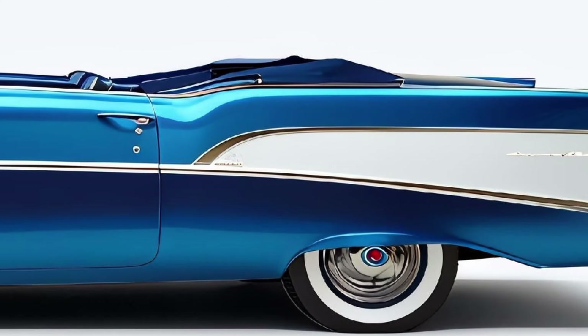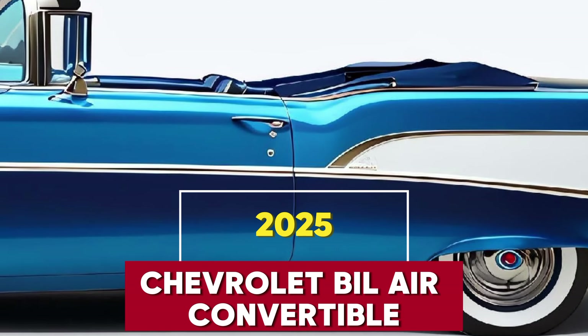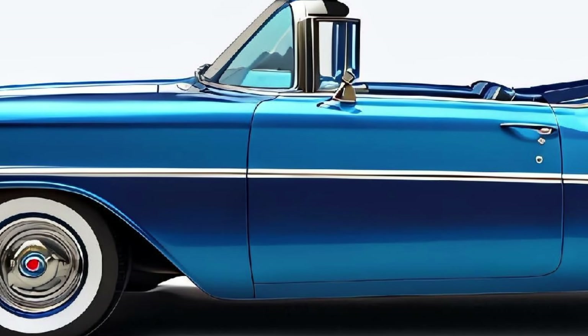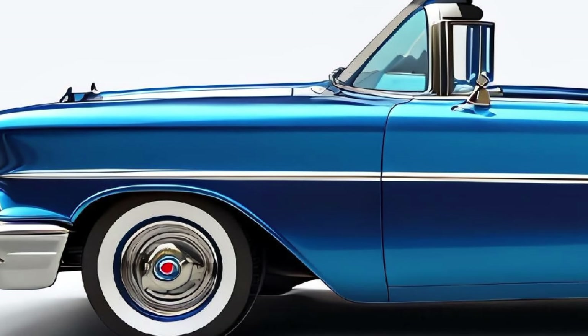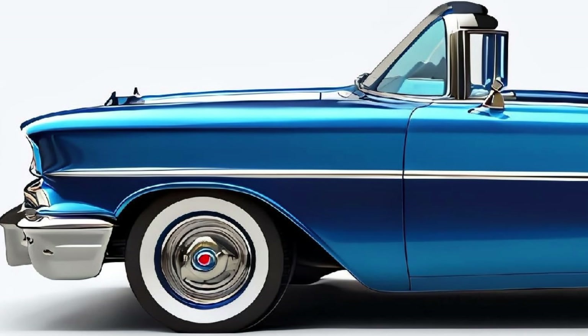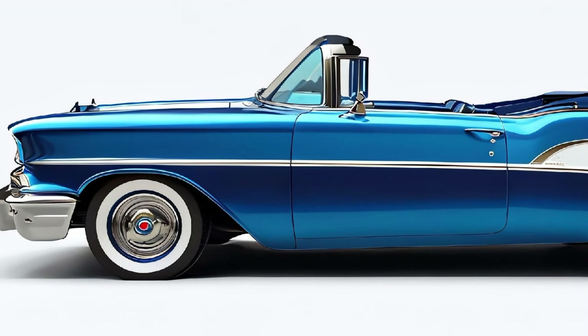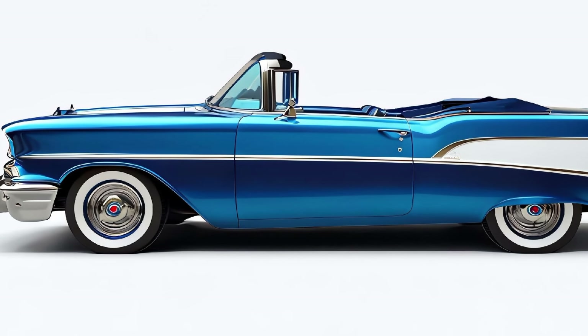Hey everyone, welcome back to the channel. Today the 2025 Chevrolet Bel-Air convertible is a modern homage to one of the most iconic cars in automotive history, designed to capture the essence of the 1950s classic while incorporating contemporary elements. This car is a blend of nostalgia and innovation.